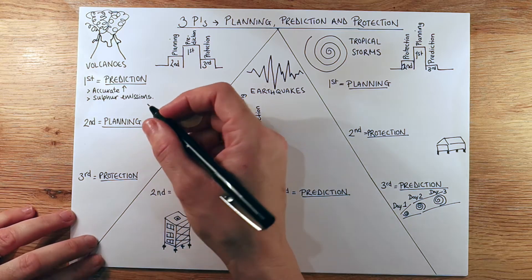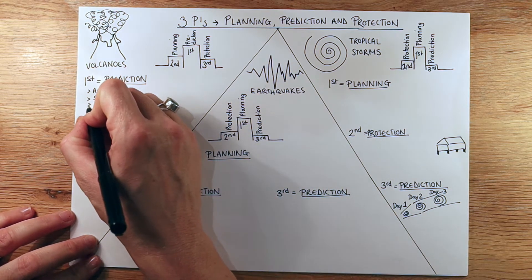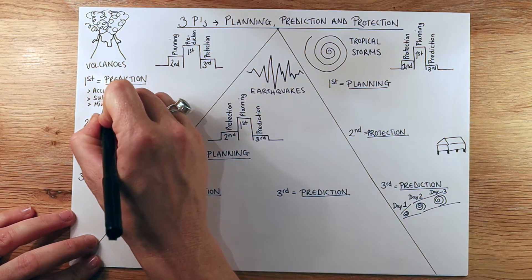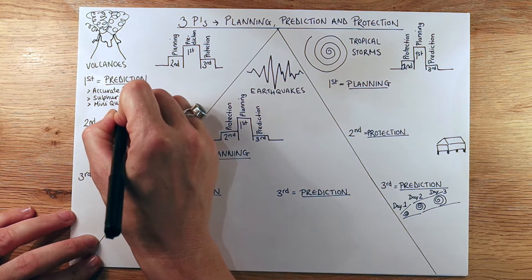Hey folks, so today I thought we'd have a look at the three P's: planning, prediction and protection, looking at volcanoes, earthquakes and tropical storms.